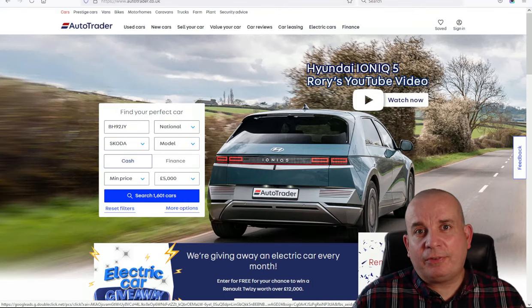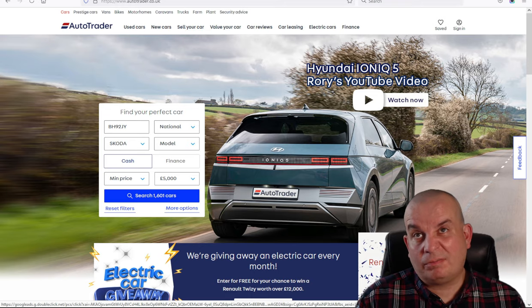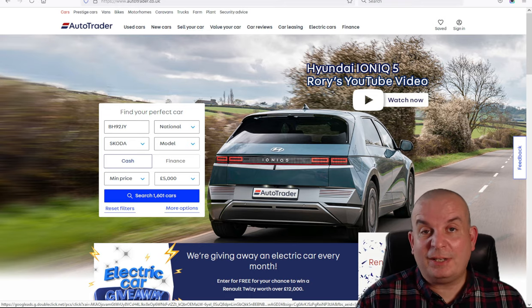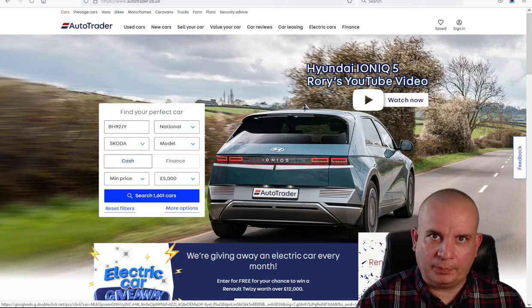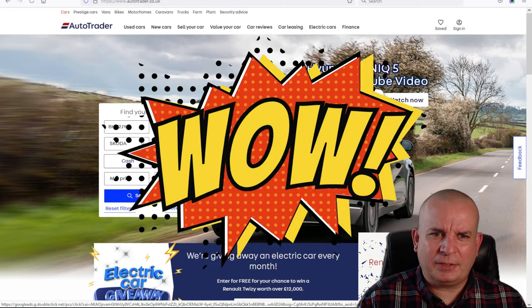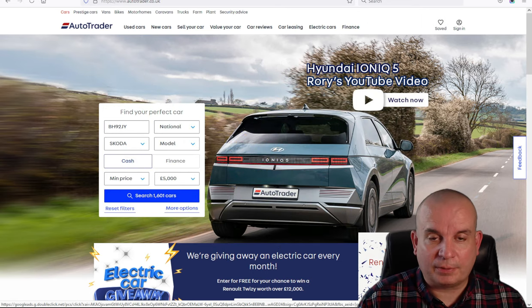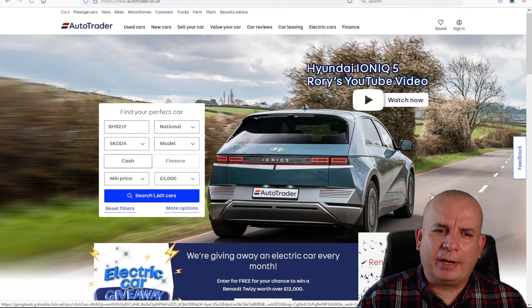Today we're looking at 4x4 SUVs — they have to have off-road capability as well as soft-road capability. We're going a little bit left field with some of these, so not the absolute obvious choices in all of them. Let's see what we can get for under five grand — you'll be surprised by how good some of these are.